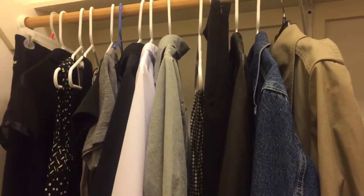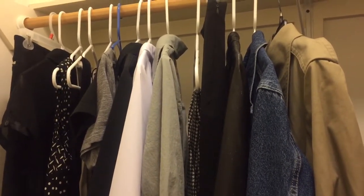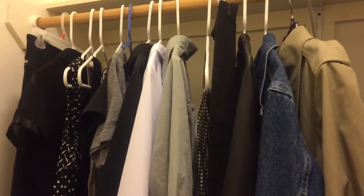So that's the capsule wardrobe. Hope everything is going great where you are. Talk to you later.